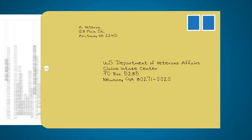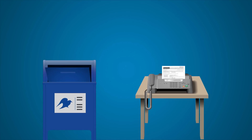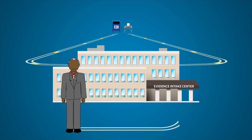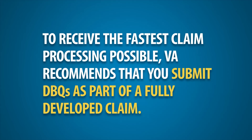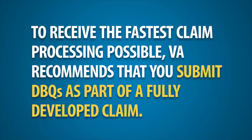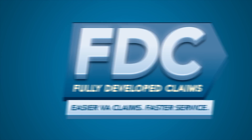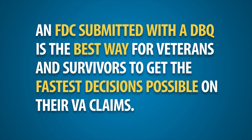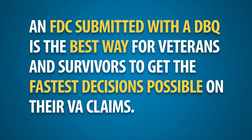Once completed, providers may mail or securely fax the paper DBQ to one of two VA evidence intake centers based on where you live. Your accredited veteran service officer or VSO representative may also submit completed DBQs directly to the appropriate VA evidence intake center. However, to receive the fastest claim processing possible, VA recommends that you submit DBQs as part of a fully developed claim, or FDC. An FDC submitted with a DBQ is the best way for veterans and survivors to get the fastest decisions possible on their VA claims.